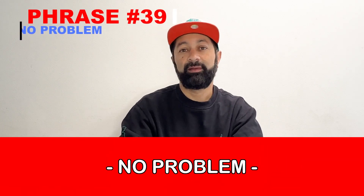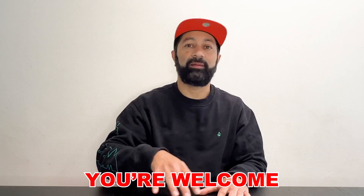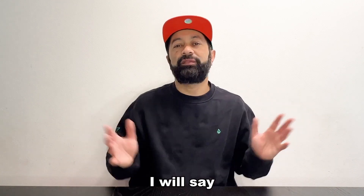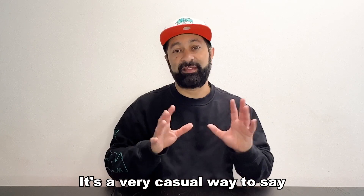Number 39: "No problem." I use this phrase a lot, and when I use it, it means "You're welcome." So if somebody says "Thank you," I will say, "Oh, no problem." It's a very casual way to say "You're welcome."